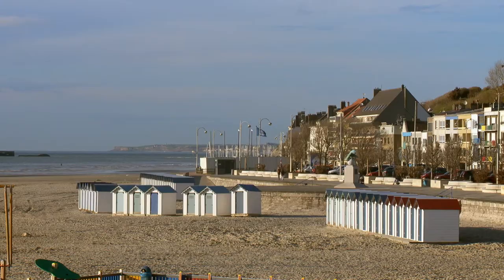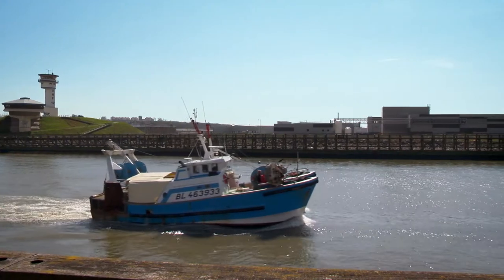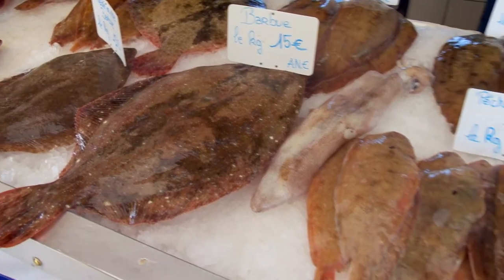This is the Channel coast of Boulogne-sur-Mer, the largest fishing port in the north of France. The cold water of the channel provides some of the most delicious and popular fish in France.